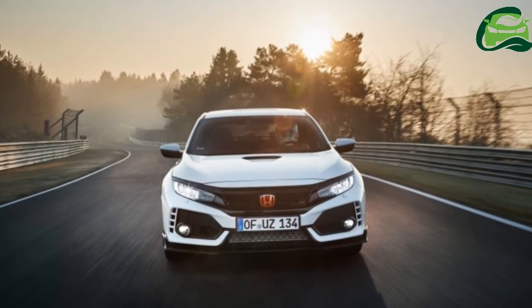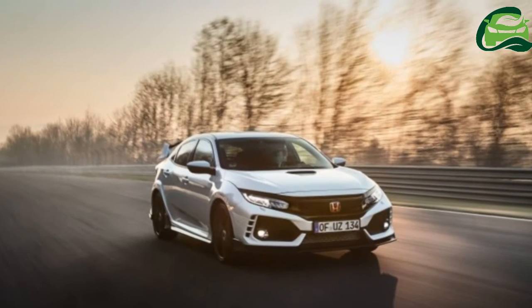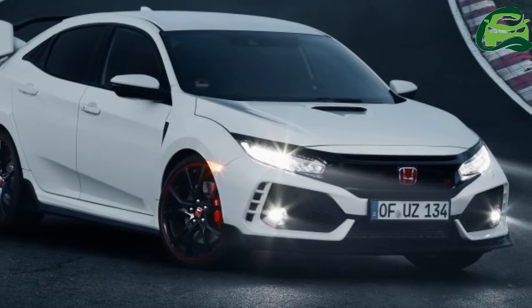The newfound grunt — plus 10 PS — is joined by a revised aerodynamic package, a more rigid and lighter body, as well as new multi-link rear suspension on the 10th-generation Civic's platform.